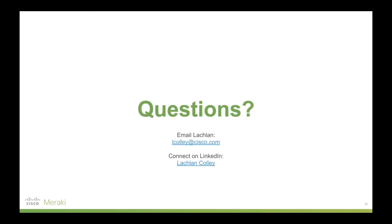That's been a quick overview of the Meraki MR series wireless access points. If you have any questions, please feel free to email me or connect with me on LinkedIn. Thanks.